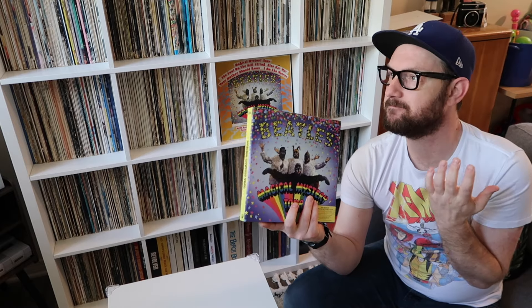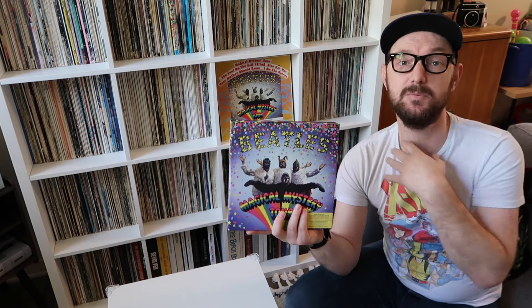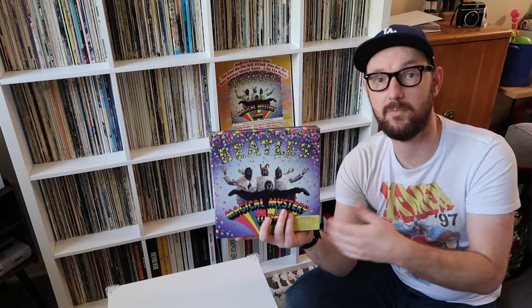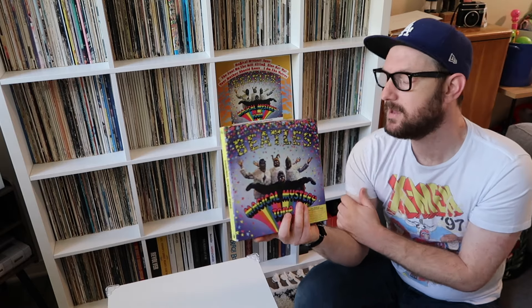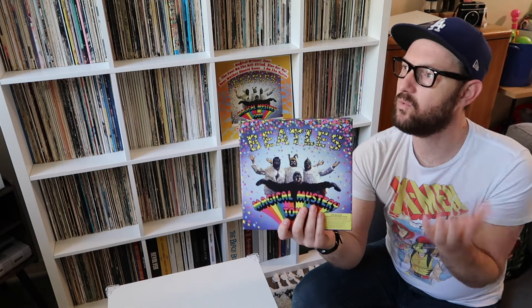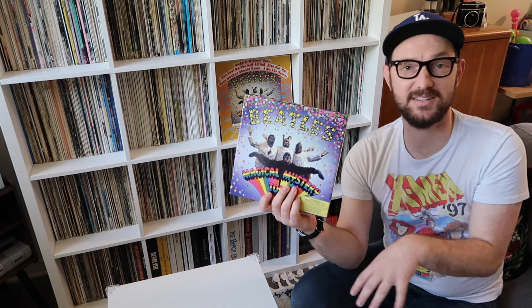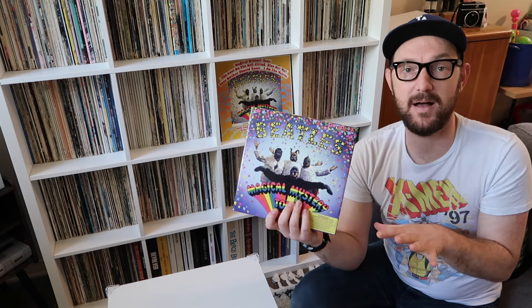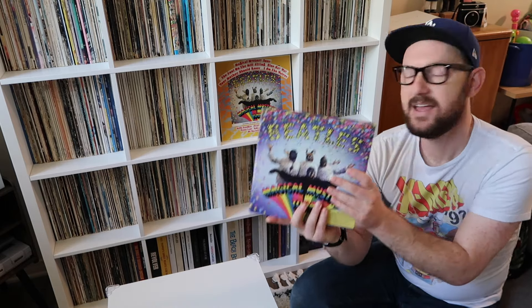This was before they started doing all the super deluxe edition box sets, like the Sgt. Pepper box set, The White Album, Abbey Road, etc. This is 2012, so this was kind of the Beatles sticking their toe in the water to test out the box set realm, I guess is what I would say.